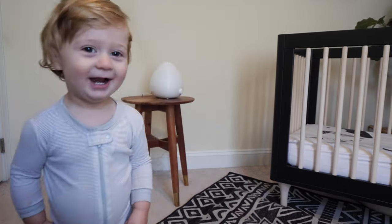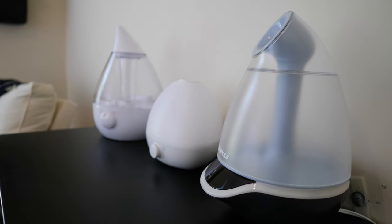I think that just about covers it. Hopefully, this gives you a jumping off point to figure out which humidifier is right for your family. Here's to soothing and peaceful sleep for your little one, and for you.